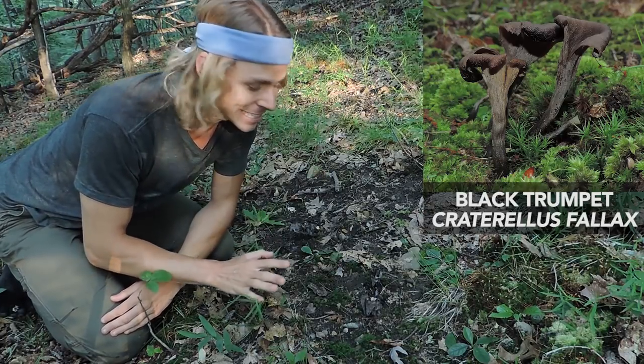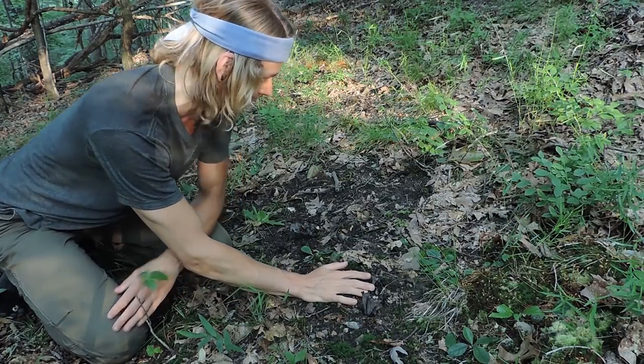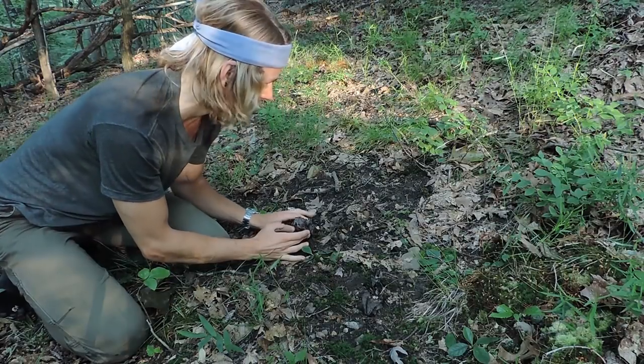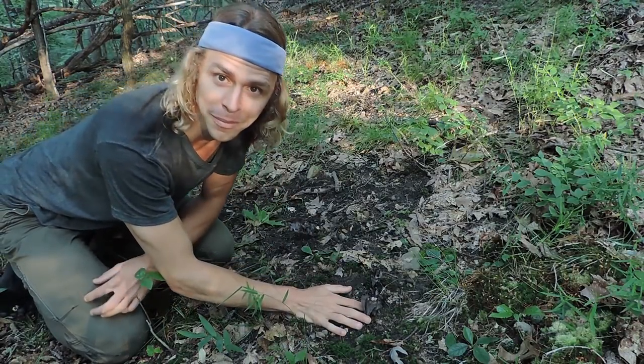It's very difficult to see — this is it right here. You can see me wiggling this one around. There's some back here, here's a cluster right here, right over here, and there's one back here. So all of these are black trumpet mushrooms.